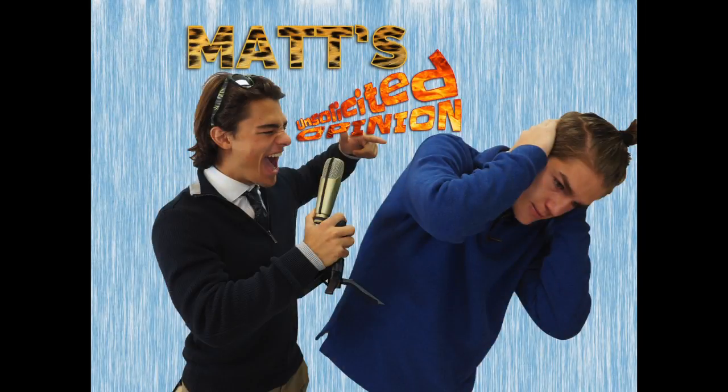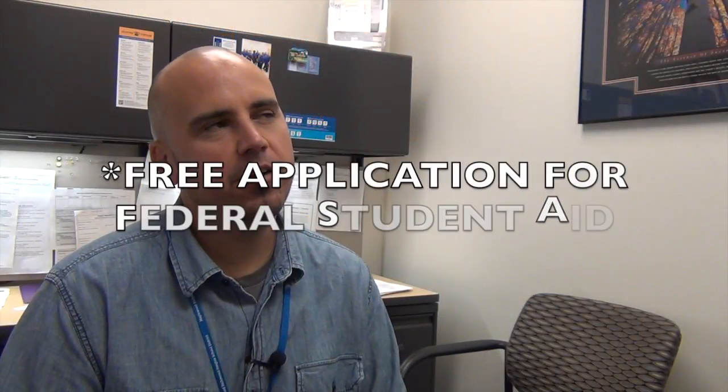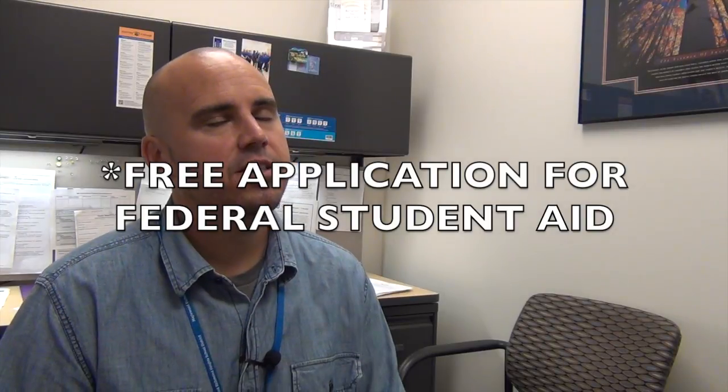In Matt's unsolicited opinion, FAFSA is the Free Federal Application for Student Aid. It's the general application that all colleges require for students to apply for financial aid. So essentially, any student that has aspirations to go to college should complete a FAFSA.